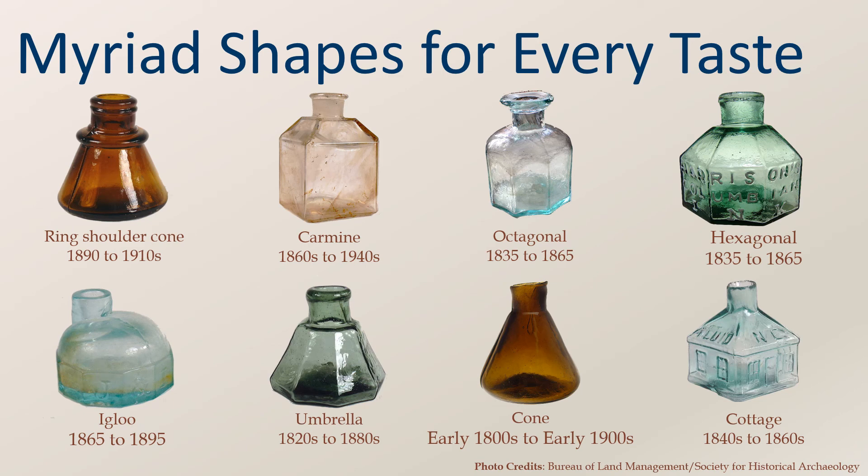The variety of colors of ink bottles are on par with the variety of shapes. Ink bottles can be square, conical, rectangular, octagonal, and more. Shapes such as cottages, barrels, domes, and igloos were also popular. Some shapes can be attributed to a specific date range. According to Coville, thousands of patents for ink bottles were issued. As we can see from the small sample here, one would be able to find nearly any shape to their liking.